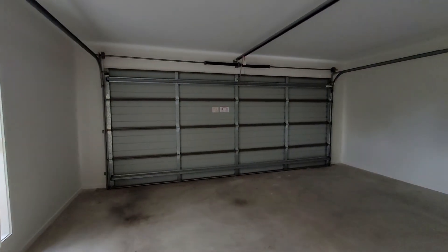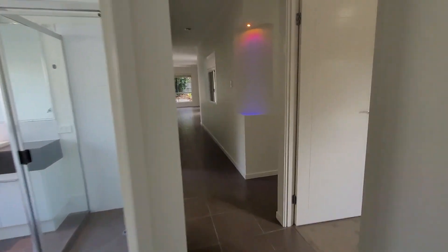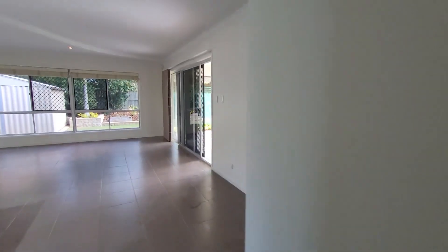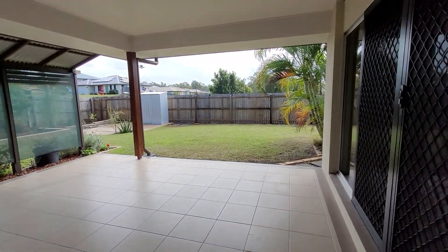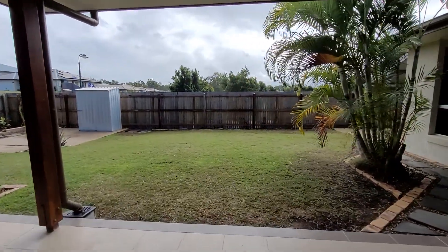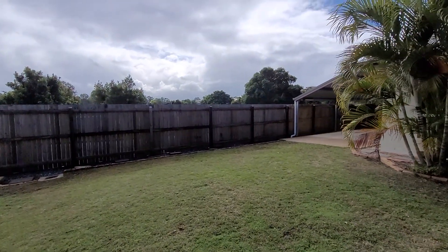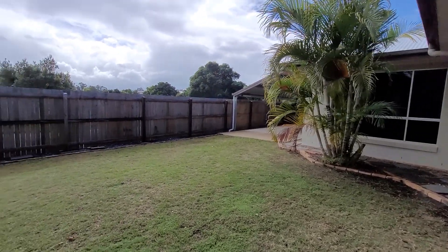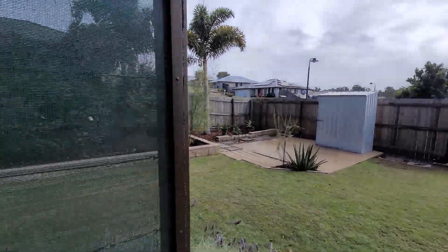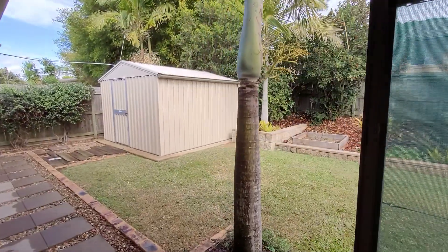We'll have a wander through now to the patio and backyard area. There's a large covered patio, and also side access to the backyard and a covered carport that does have power in it — so ideal for the camper van, the boat, or maybe the larger four-wheel drive. And then we have the garden shed with a concrete floor and established gardens.